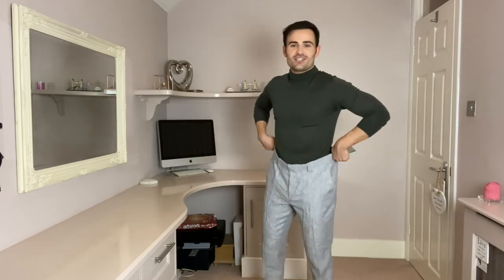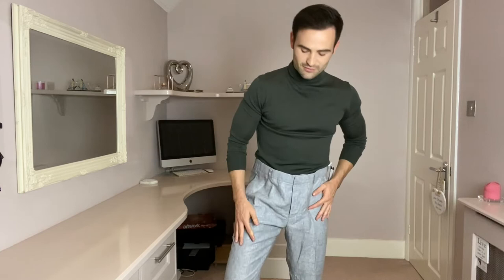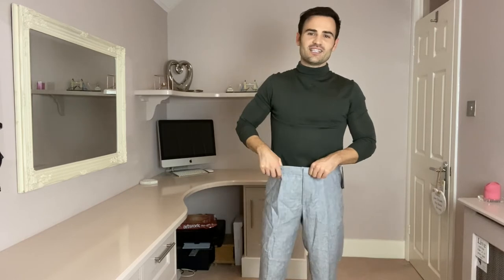I've got some trousers which are clearly, as you can see, far too large. I ordered a 30 regular and I've been sent a 36 regular, so I can't really judge these at all, which is a real shame because I'd have quite liked to try some trousers. The length does look quite good, but it's a shame — they've sent the wrong size.